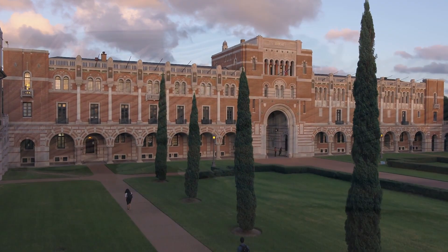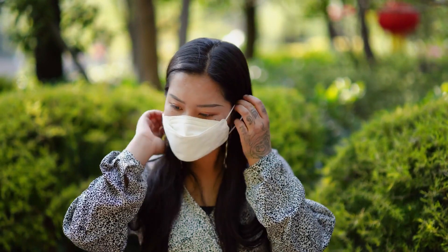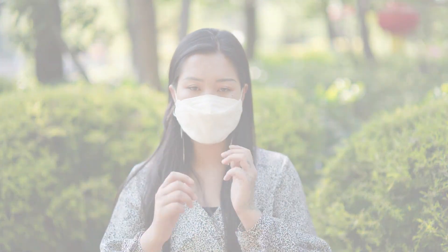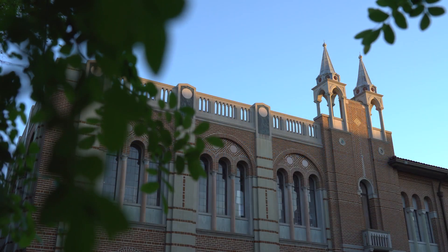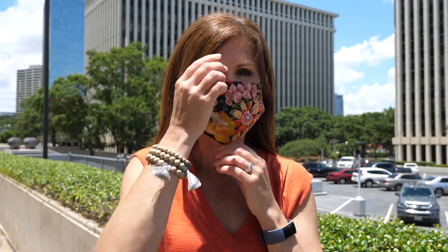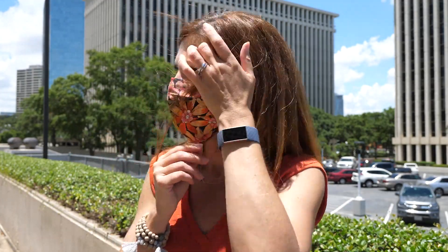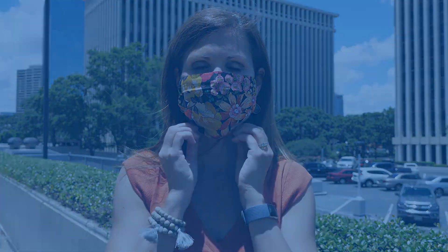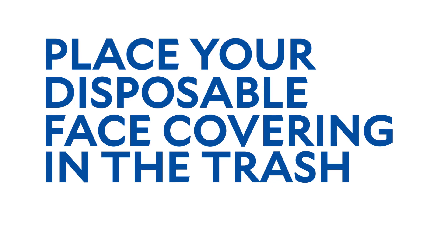Rice requires everyone on campus to wear a face covering when indoors and when outdoors anywhere physical distancing is not possible. A face covering is not a substitute for physical distancing. When you arrive on campus, use clean hands to put on your face covering before you enter any building. Cover your nose and mouth and make sure the face covering fits snugly but comfortably against the sides of your face. Change your face covering if it becomes wet or soiled. At the end of each day, wash your cloth face covering or place your disposable face covering in the trash.